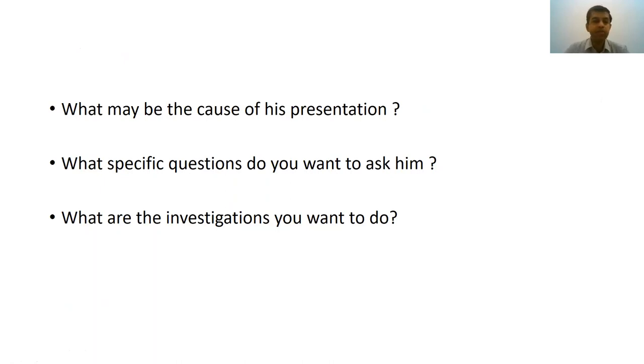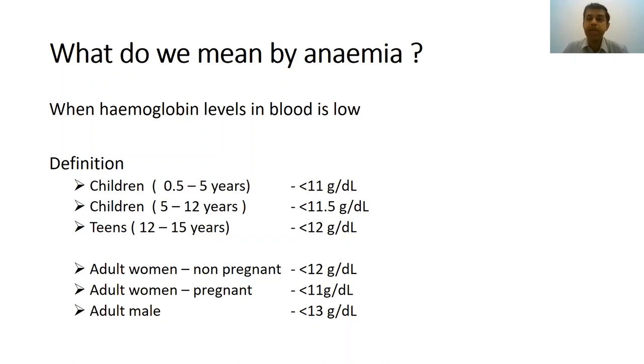When you have this finding, the next question is: what may be the cause of his presentation, what specific questions do you want to ask, and what investigations do you want to do? Before that, we need to know what we mean by anemia. The clinical sign of anemia is pallor. Hemoglobin cutoffs vary by age: in children, less than 11–12; in non-pregnant adults, less than 12; in pregnant patients due to hemodilution, less than 11; and in adult males, less than 13.